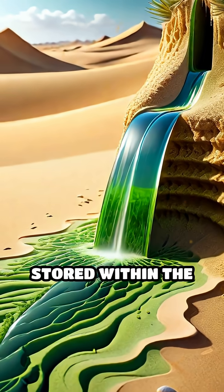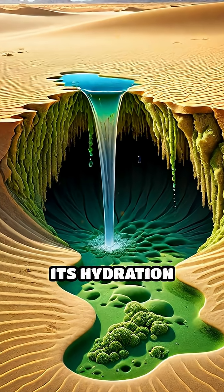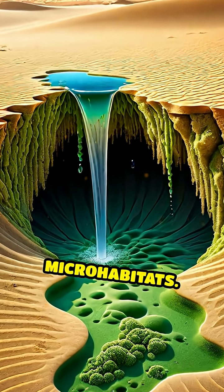This moisture is stored within the algae and slowly released into the surrounding sand, subtly increasing its hydration and creating tiny microhabitats.